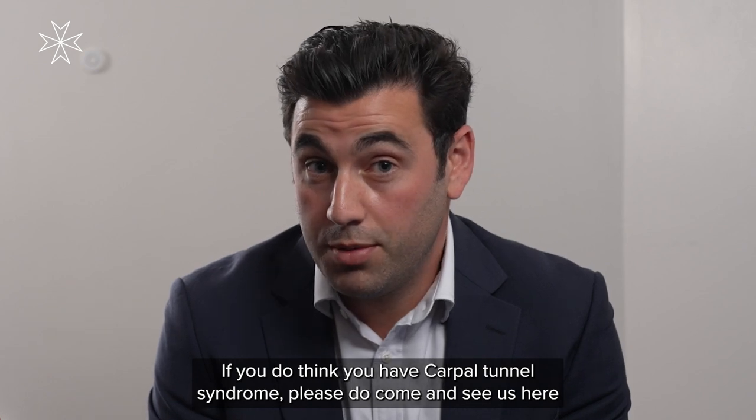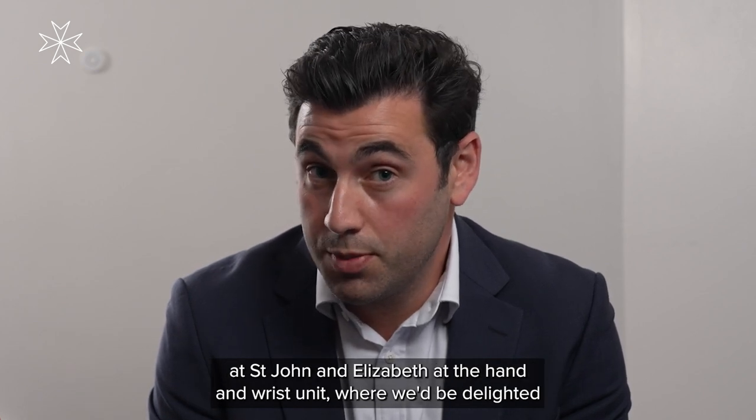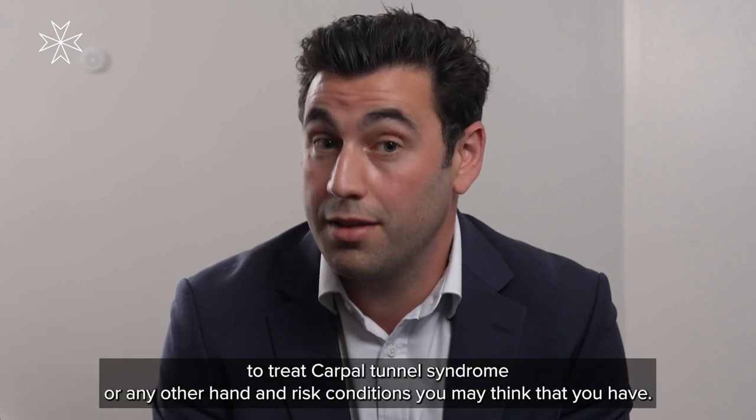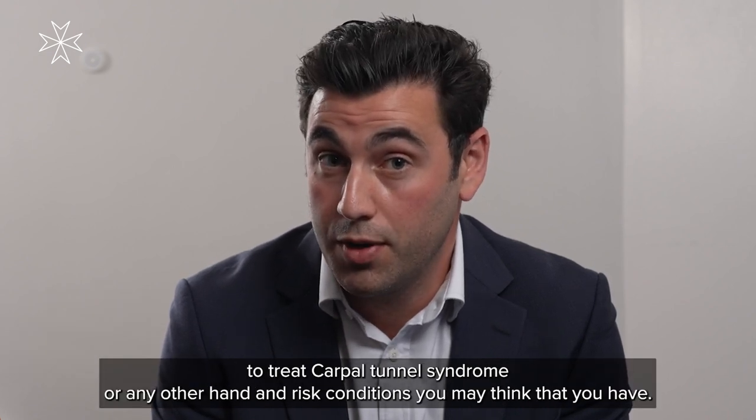If you do think you have carpal tunnel syndrome, please do come and see us here at St John and Elizabeth's at the hand and wrist unit, where we'll be delighted to treat carpal tunnel syndrome or any other hand and wrist conditions you may think that you have.